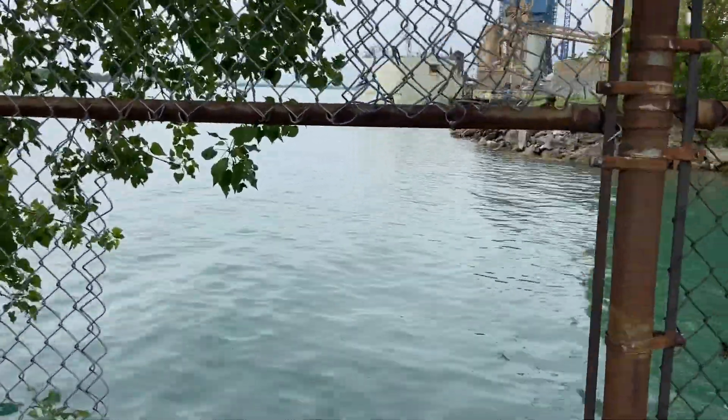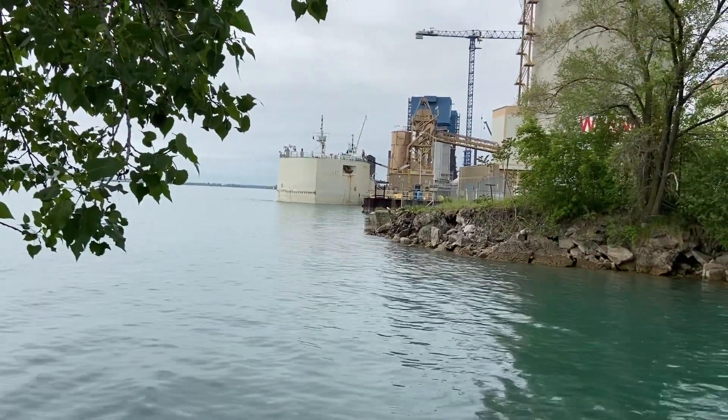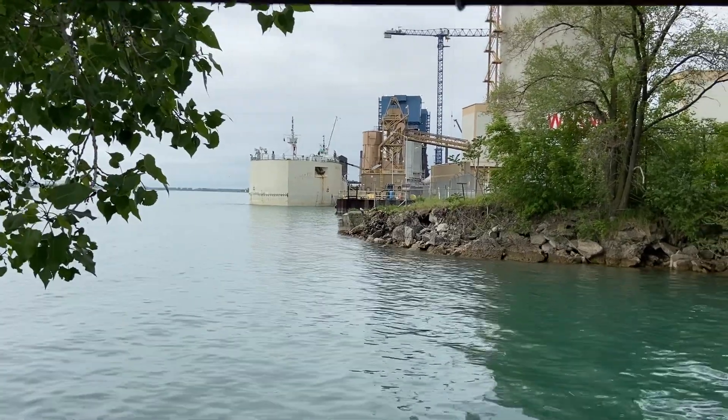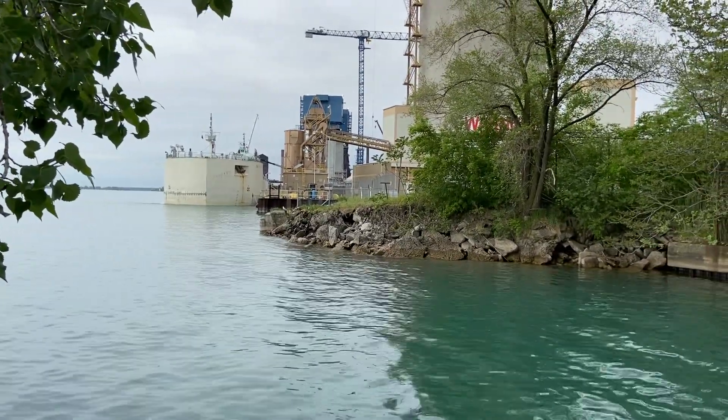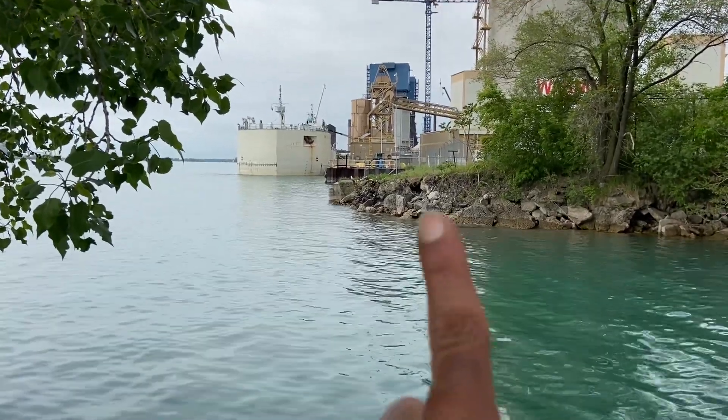It's going to go through between Livernois and West End, but more between the Delray boat launch and West End — so that's almost by West End right there.